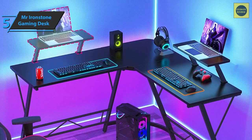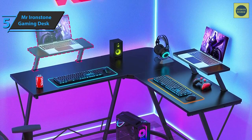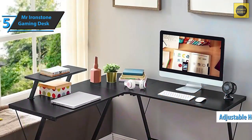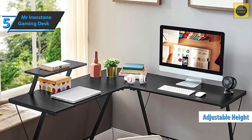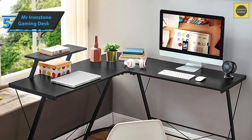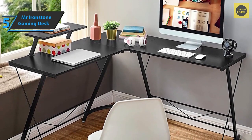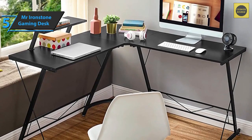To ensure this gaming desk is sturdy enough to properly store multiple monitors, game consoles, and more, Mr. Ironstone included an adjustable leveling bracket in its package. Simply adjust the shoe to compensate for uneven floors. When assembling this gaming desk, some customers mention that it can be very difficult, and that's one of the downsides.